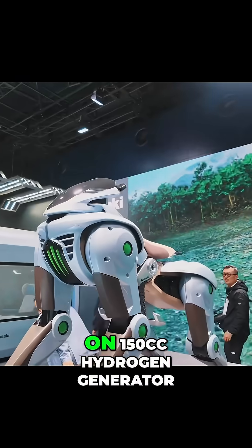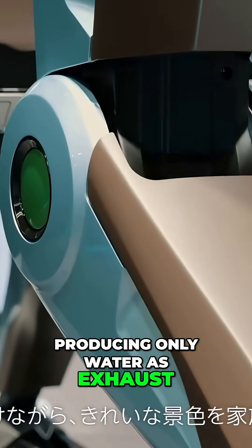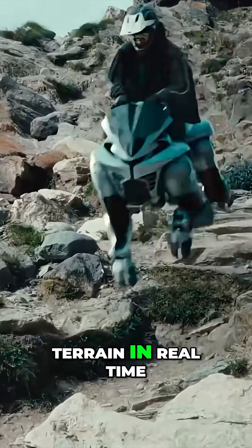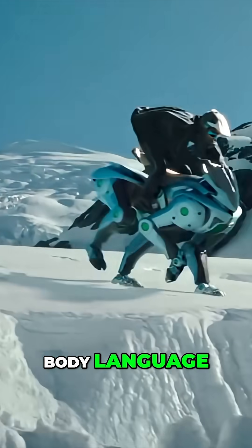This mechanical stallion runs on a 150cc hydrogen generator producing only water as exhaust. Its AI brain analyzes terrain in real time, choosing safe footholds while riders control it through body language.